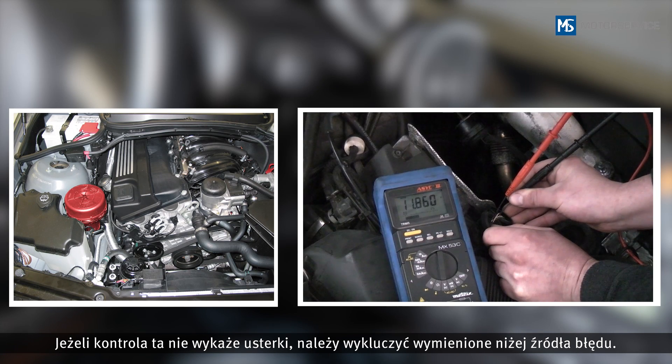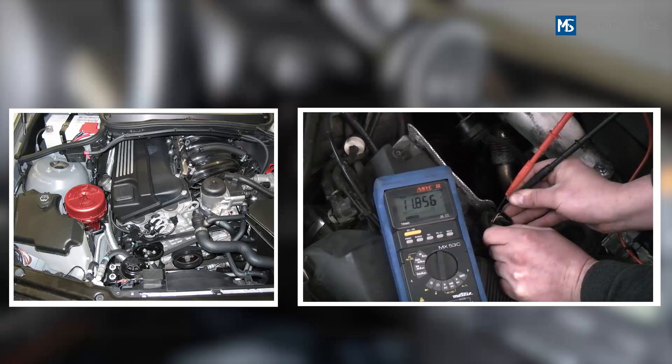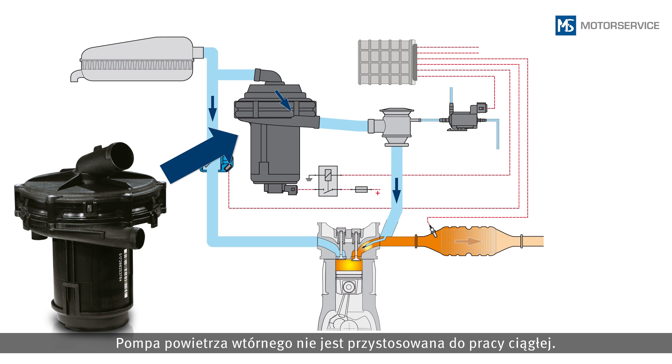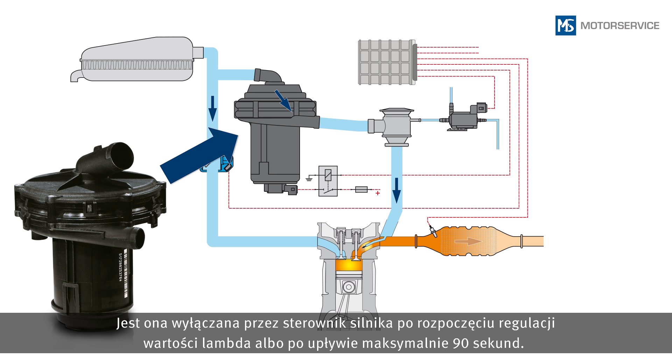In case this test reveals no malfunction, the following possible false sources should be excluded. A secondary air pump is not designed for continuous operation. After using the Lambda control, or after a maximum of 90 seconds, it will be switched off by the engine control unit.